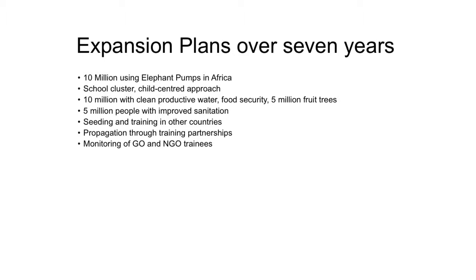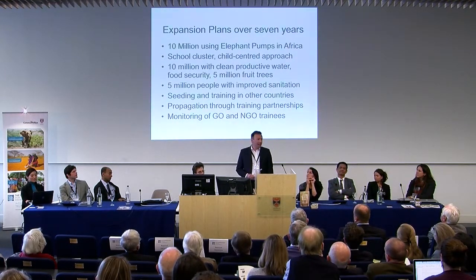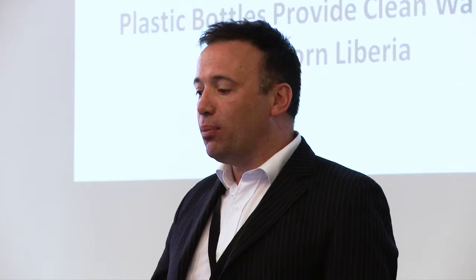Money for clean water is always easier to find. But the water itself can be used productively for agricultural use, the toilets can produce manure, and that really impacts the household economy since a lot of families are buying fertilizer. You can have fruit trees, livestock and fish, medicinal herbs, and dry-spell irrigation to keep maize going through periods when the rains fail. Over the next seven years we're hoping to reach 10 million people across Africa. We're already working in eight countries, using a school cluster, child-centered approach — we introduce it in the school and then radiate out into surrounding villages. We're looking to help 5 million people have improved sanitation, seeding the program and training partners.